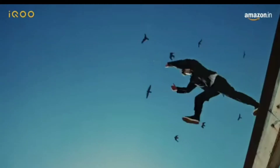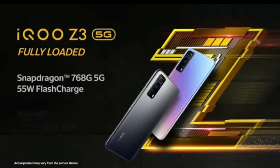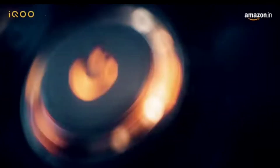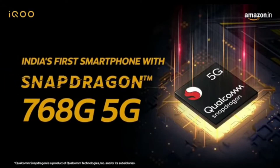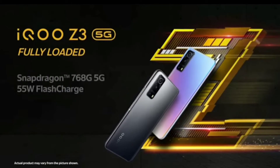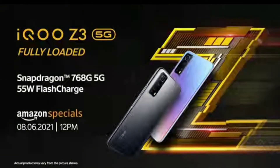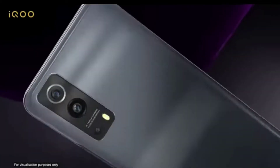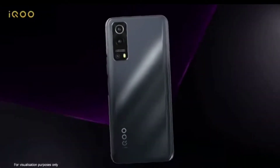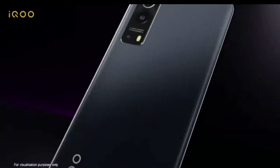The CPU is an Octa-Core processor with Adreno 620 GPU. If you talk about memory, you will find 4 variants: 6GB RAM with 128GB storage, 8GB RAM with 128GB storage, 8GB RAM with 256GB storage, and 12GB RAM with 256GB storage. I personally think 8GB and 128GB is a really good combination, and it has UFS 2.1 storage with 4x RAM support.